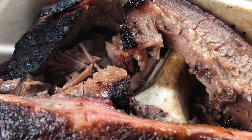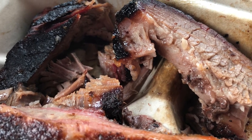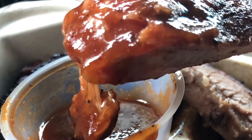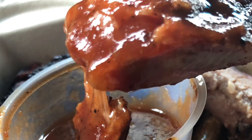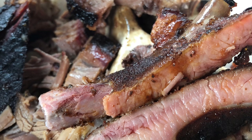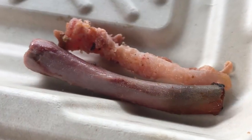I started off with the brisket, which was tender and juicy, and was made even better with Gorilla Barbecue's amazing signature sauce and rice and beans. The ribs were soft and practically fell off the bone, and were absolutely perfect with the sauce.